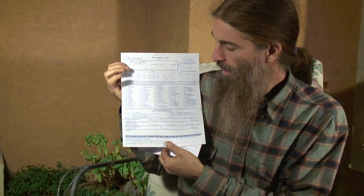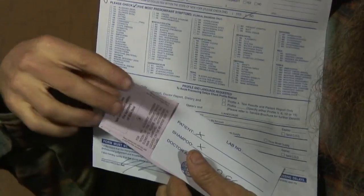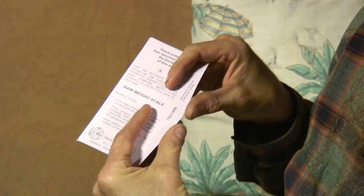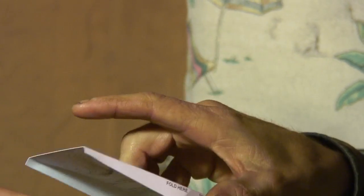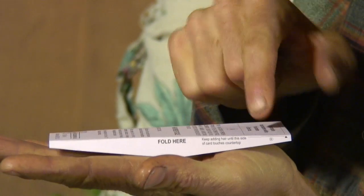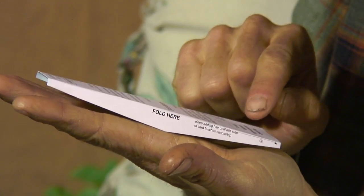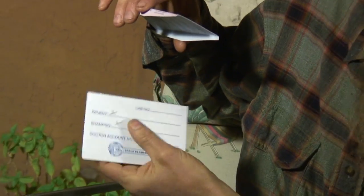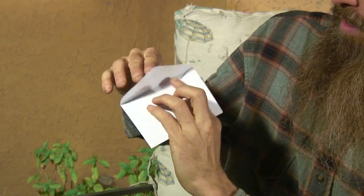So how do you take this test? You get a little kit from me, and it comes with a form that you fill out. There are little check marks where I need you to fill out the necessary information. Then you get a hair weight scale. You fold it on those two little lines that say fold here and fold there, and it becomes a fulcrum scale or a teeter-totter. It tells you to place hair in this little upper portion. When it's on a level table, as you cut the hair and put it in that box, it flips over — it's only three-tenths of one gram. When you have enough hair, dump it in and close that up.